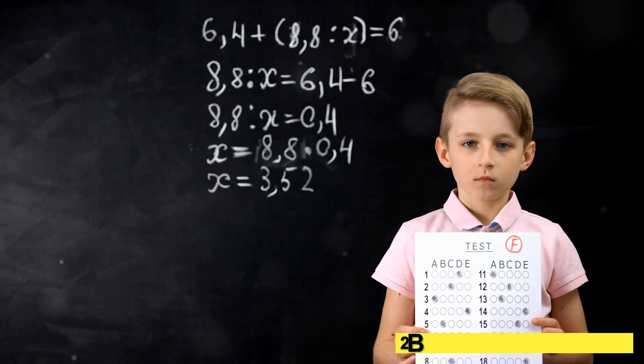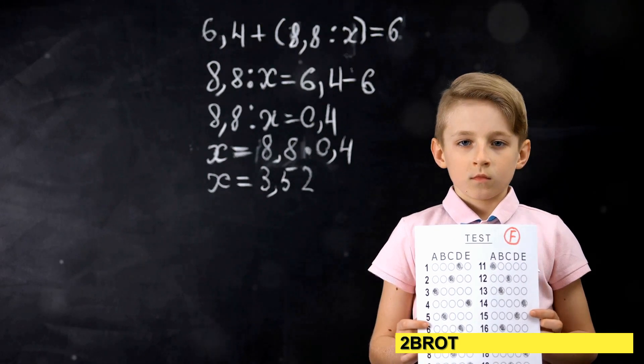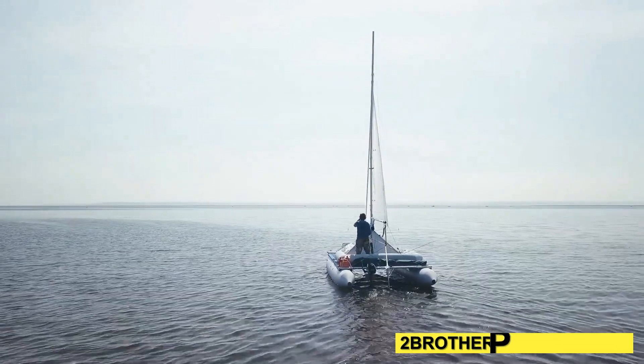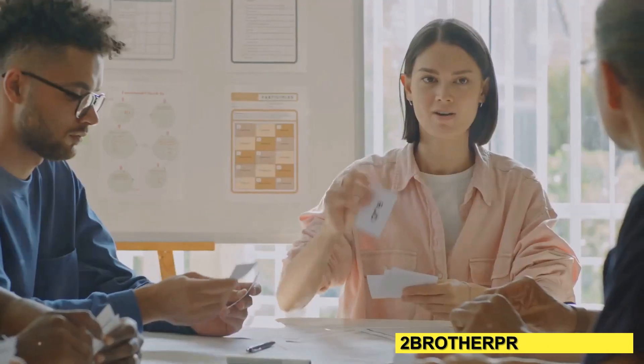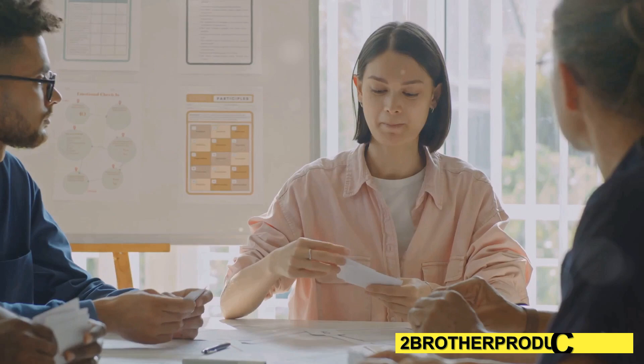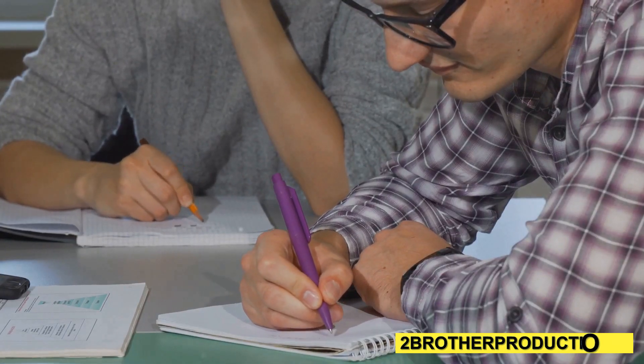If your GRE score looks like a roller coaster, you might need to learn the word 'conversely.' Let's turn that ride into a smooth sail. First off, conversely is a fancy way of saying 'on the other hand.' It's used to show contrast between two ideas.